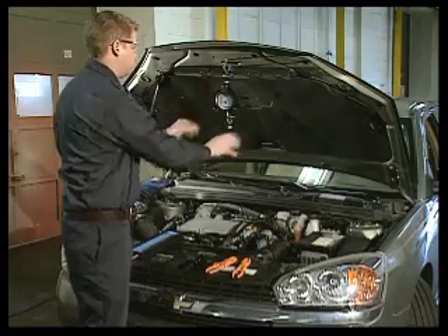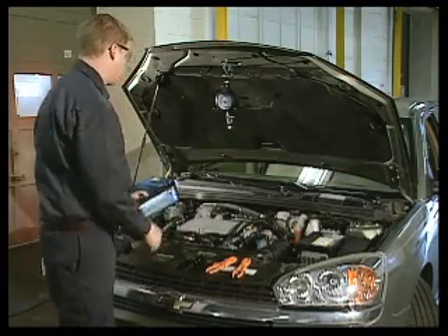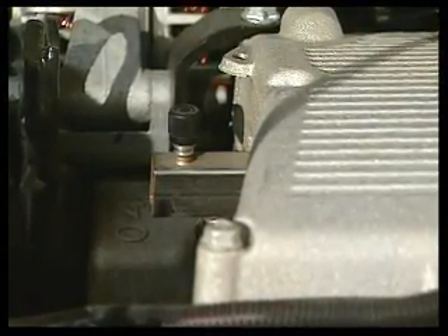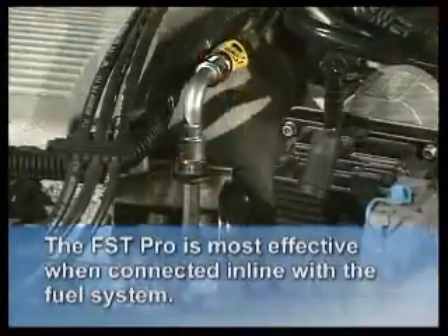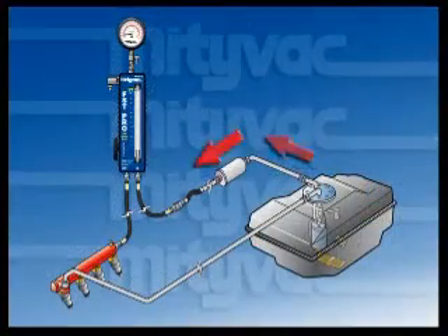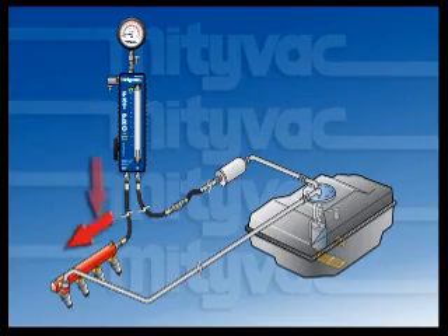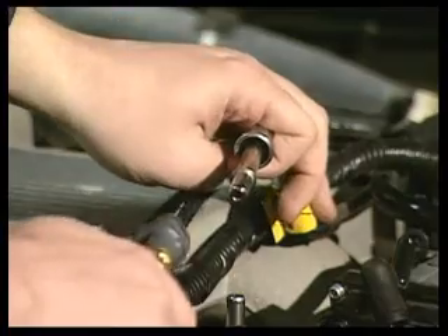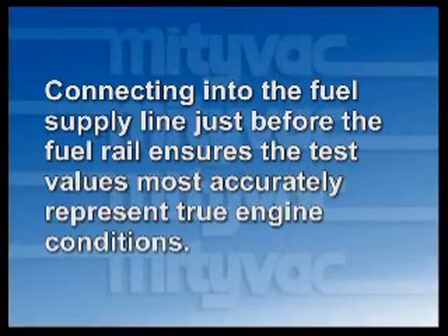The FST Pro connects to an automotive fuel system very much like a standard pressure tester. Although it can perform diagnostics using a single point connection such as at the fuel rail test port, it is most effective when connected in line with the fuel system such that fuel flows normally through the tester while the car is running. For the best results, the tester should be connected into the fuel supply line just before the fuel rail. This ensures the test values most accurately represent true engine conditions.